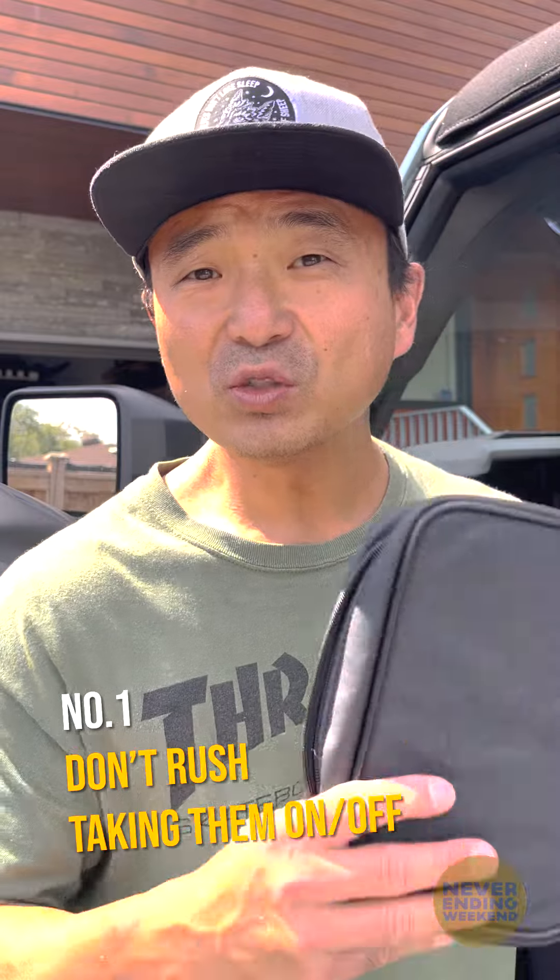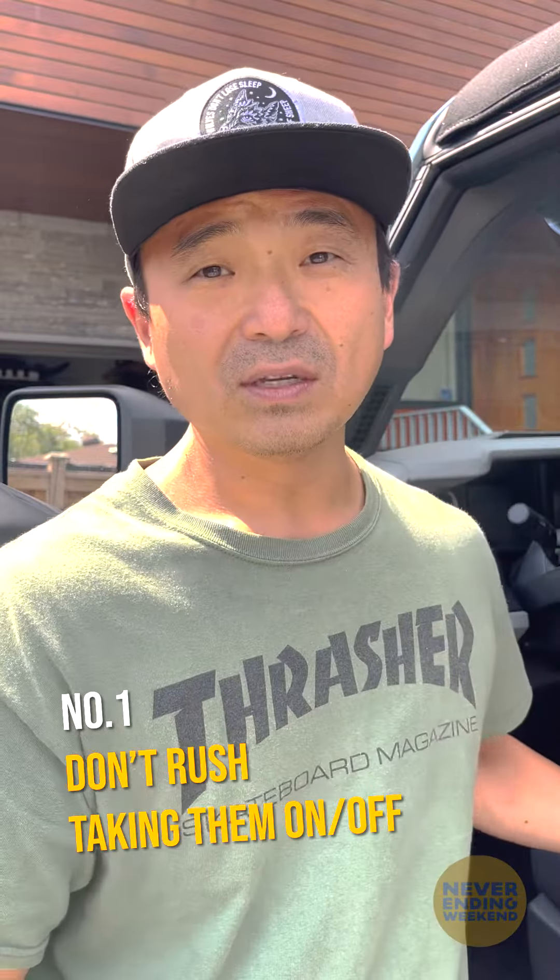Number one: don't be in a rush. Use all the tools that the manufacturer gives you, and it really is a two-person job. Ford gave me these door protectors to use, and the first time I didn't use them, I paid the price.